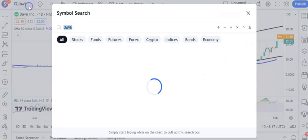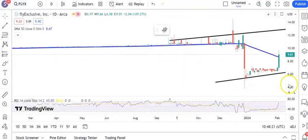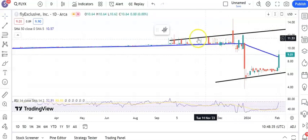Next up is a new name — Fly Exclusive. It's a strange chart but a rising trend channel base nonetheless. Closing above the 50-day moving average around $8.70 on Friday, and we're looking for up to $13 by the end of next month within that rising trend channel from back in the early part of October.